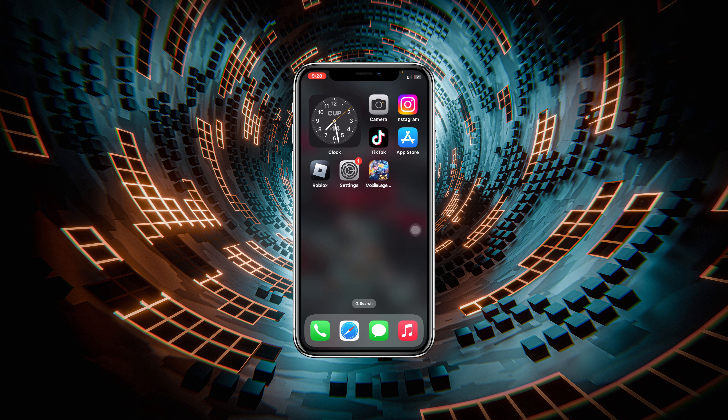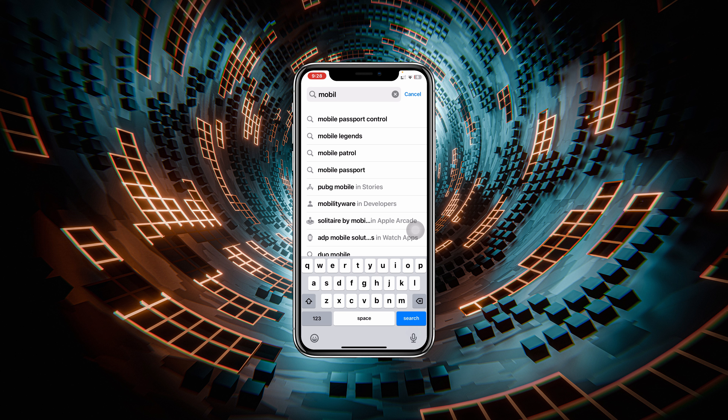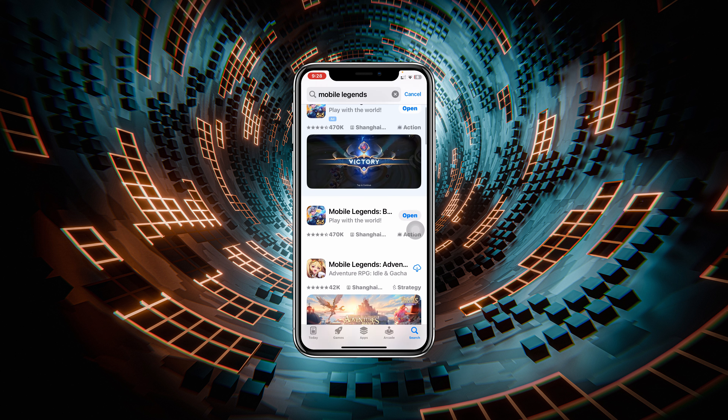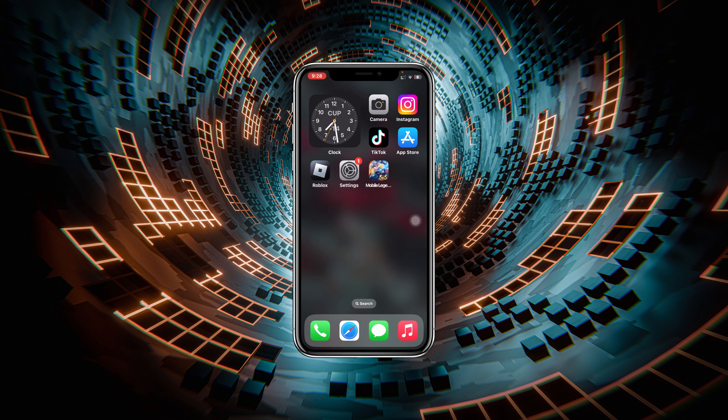If you're still having the same problem, the very next thing you have to do is make sure your Mobile Legends Bang Bang application is actually up to date. Open up your App Store, search for Mobile Legends Bang Bang, and if you find any pending update go ahead and update the application. Once you do that, get out from here and see if that fixes your problem.